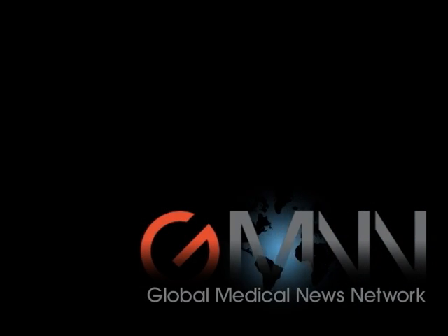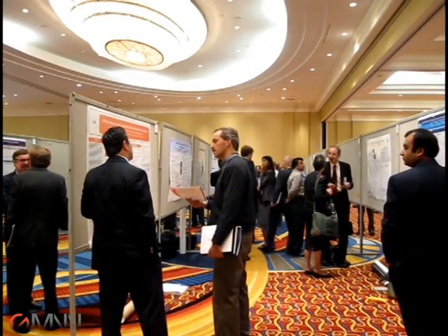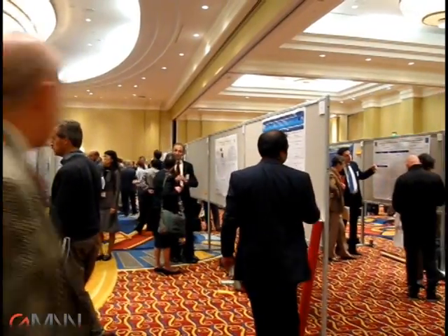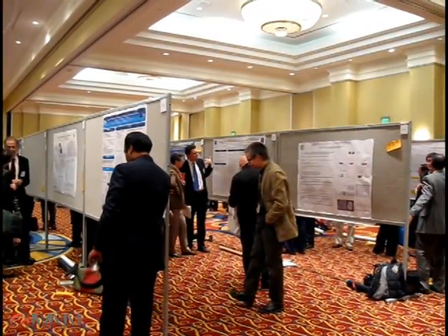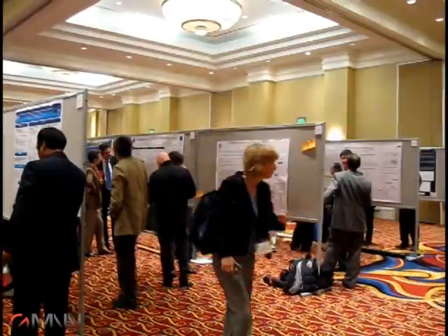This is Jeff Evans reporting for Global Medical News Network. I'm at the annual meeting of the American Neurological Association in Baltimore. Researchers here presented a study of 101 patients who were admitted to an emergency department with acute vestibular syndrome. By performing three ocular motor tests, the researchers were able to distinguish patients who had suffered an ischemic stroke from patients who had acute peripheral vestibulopathy with greater accuracy than magnetic resonance imaging.